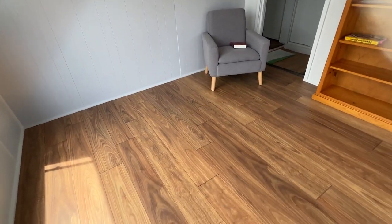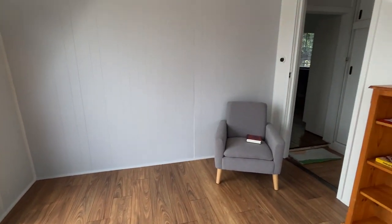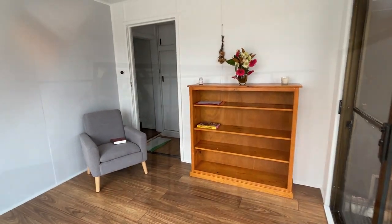We ended up doing the floor and I am stoked with how this is looking. It's completely converted the space. Now I just need to put some furniture in and decorate and it will be completed.